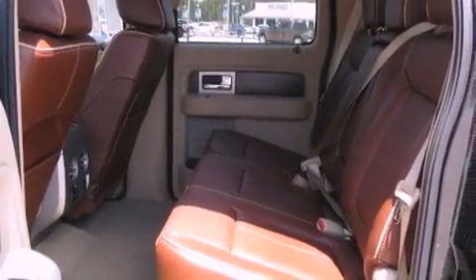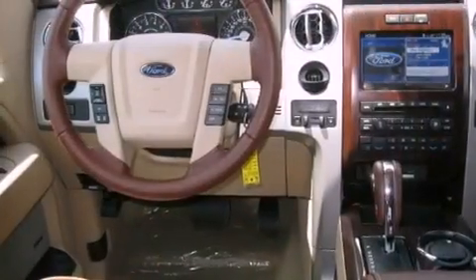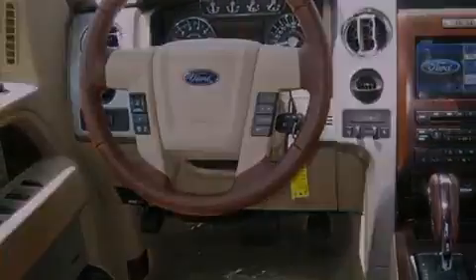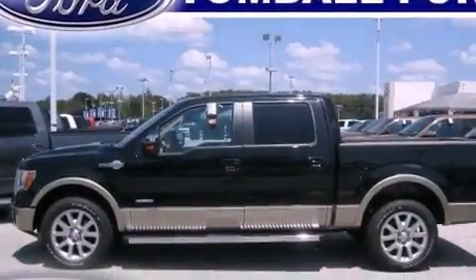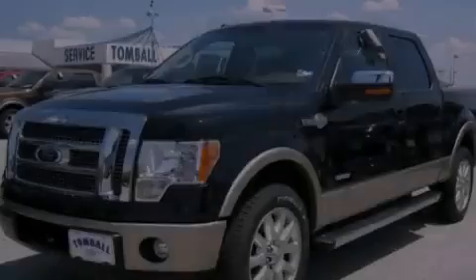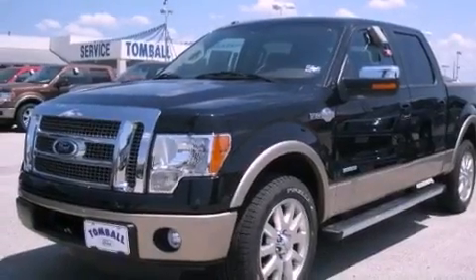Its top features include cruise control, a keyless entry system, a CD player, a double wishbone independent front suspension, aluminum wheels, fog lamps, privacy glass, a low tire pressure indicator, a full-size spare tire, and an anti-theft protection system.